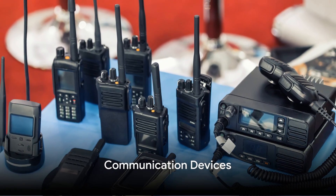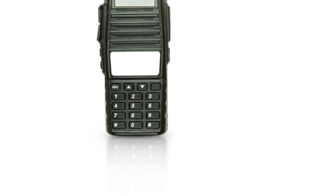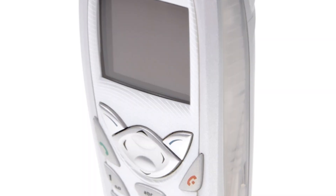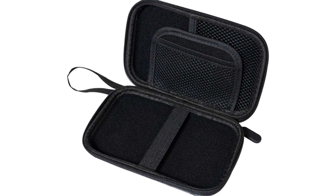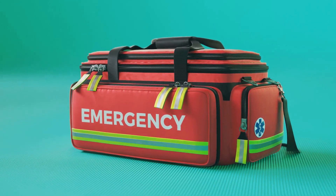First and foremost, we have our communication devices. Picture a world where your regular communication channels are disrupted — that's where handheld radios come in. These battery-operated two-way devices are perfect for short-range communication. They're durable, easy to use, and don't rely on cell towers or internet connections. Don't forget to pack spare batteries, ideally stored in their original packaging to prevent corrosion or discharge.